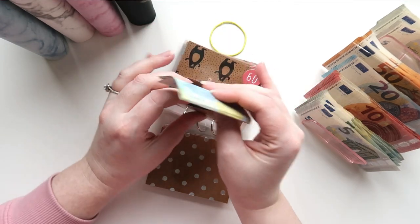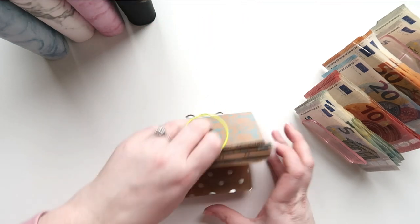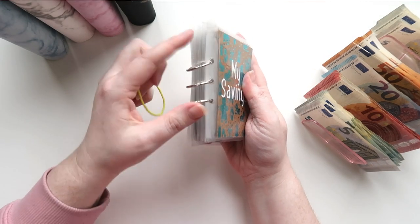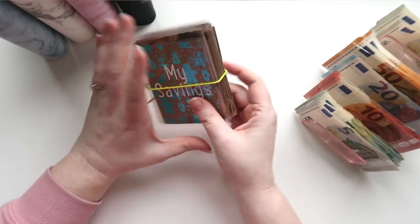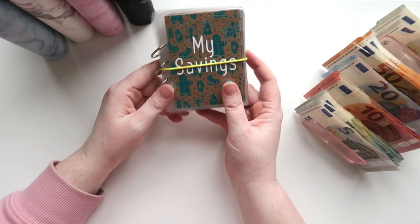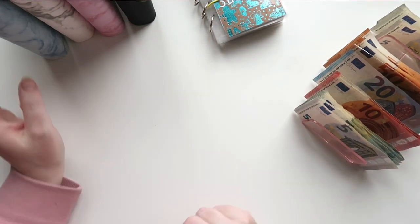That's 330 euros towards Christmas already saved. The binder comes with three little metal tabs and also a hair bobbin to keep it closed. So the 30 euros is in, and then we come to our blue binder.